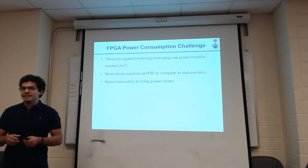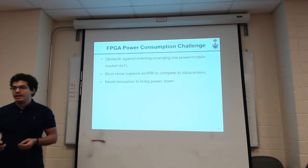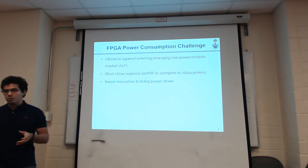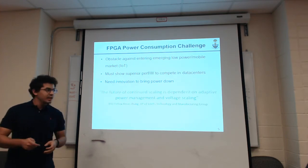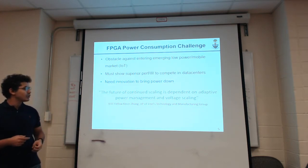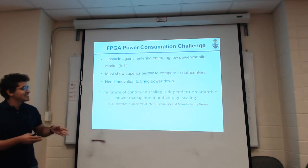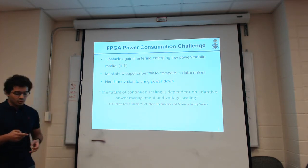This power consumption is hindering FPGAs from entering low-power mobile markets such as IoT. And for FPGAs to succeed in penetrating the data center market, we have to show superior performance per watt compared to other chips. I really like this quote by IEEE Fellow Kevin Zhang, VP of Intel Technology and Manufacturing Group, who stated that the future of continuous scaling is dependent on adaptive power management and voltage scaling, implying that the conventional one-size-fits-all approach is no longer working well.